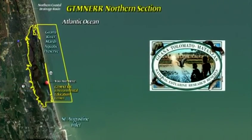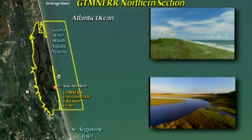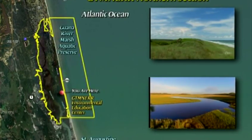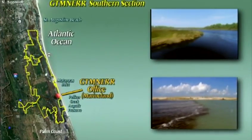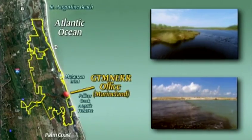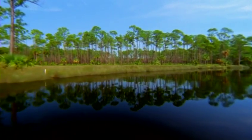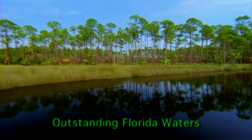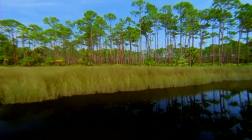The GTM Reserve is divided into two sections. The northern section contains the Guana and the Tolomato Rivers and lies between Jacksonville and the city of St. Augustine. The northern boundary includes the Guana River Marsh Aquatic Preserve. The southern section covers the Matanzas River from St. Augustine south to Palm Coast, including the major tributaries of Moses Creek and the Pellicer Creek Aquatic Preserve. Both aquatic preserves are designated as outstanding Florida waters, providing the state's highest level of regulatory protection.